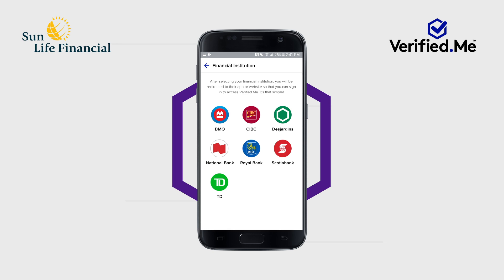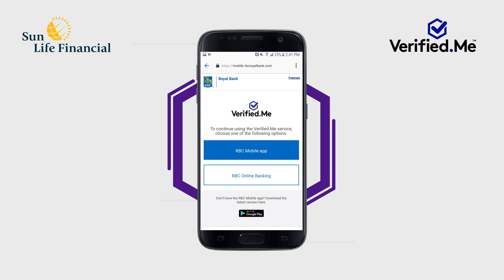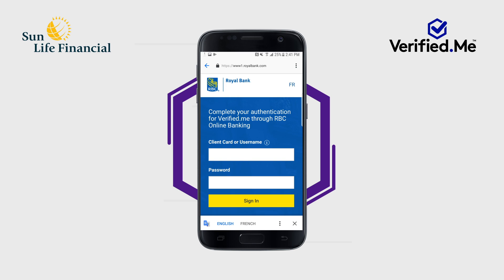The first step is to select a financial institution with whom you have an active and existing online banking relationship. The second step is to authenticate yourself using your online banking credentials with the financial institution you've selected. The Verified Me app will take you to the login screen of your financial institution's mobile app or website, where you will be asked to sign in.